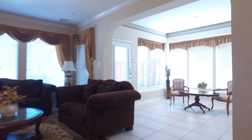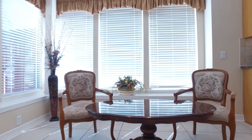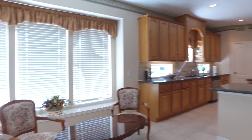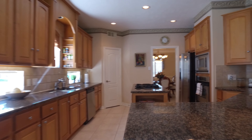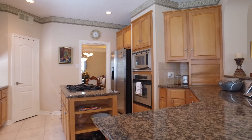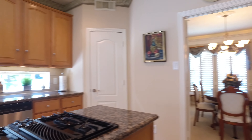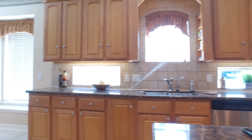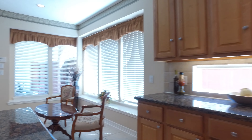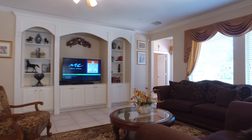The breakfast area is just off the kitchen with outside patio access. This kitchen has recessed lighting, is large, bright, and open with an abundant amount of cabinet and counter space, state-of-the-art stainless steel appliances, a large pantry, a tile backsplash, and a beautiful window above the sink.